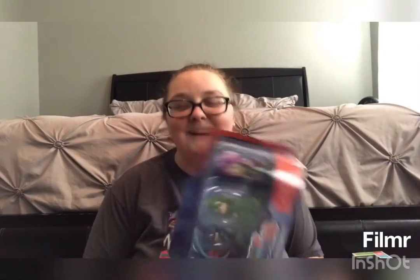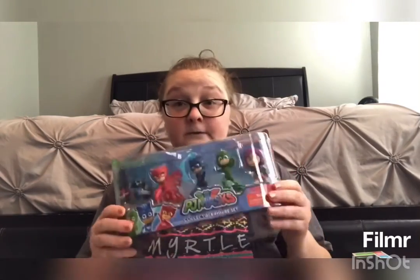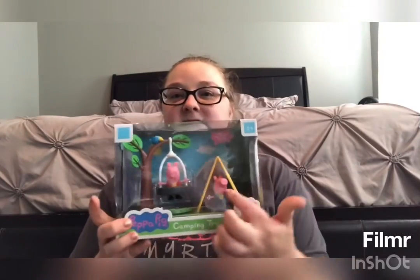The next thing we got is this PJ Masks figurine. She's really into PJ Masks right now, so I found this and thought it was cute — she loves to play with little people. It was $9.99 at Ross.